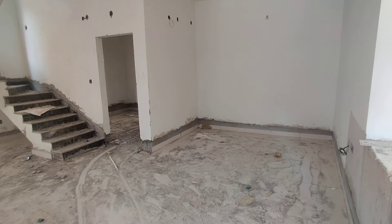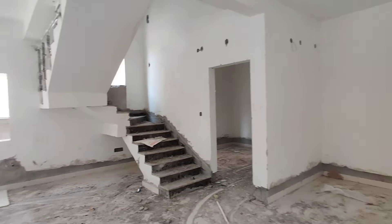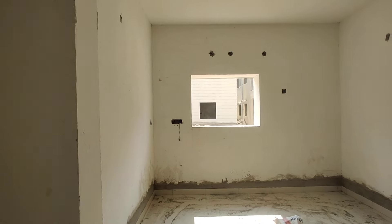This is a hall. And this is a dining area. This is a kitchen — an open kitchen.